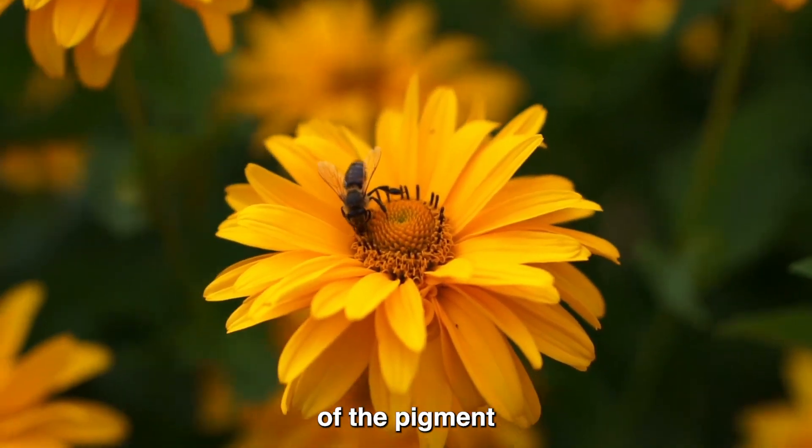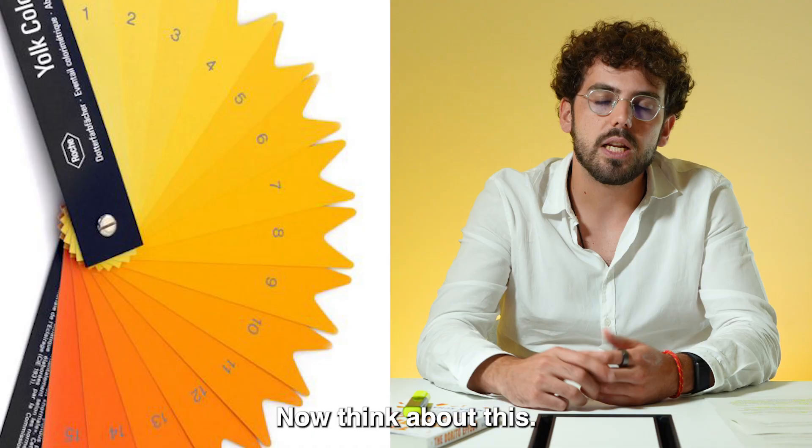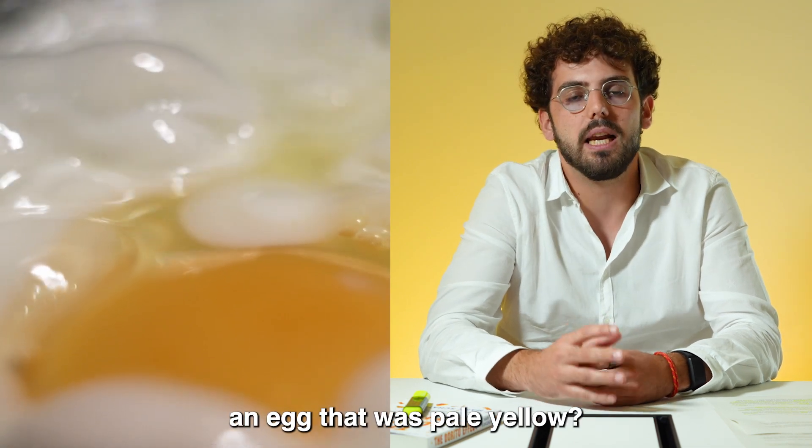There are natural sources of the pigment, like marigold flower, or most often they use synthetic sources. Now think about this — even if you were trying to eat much more naturally, would you eat an egg that had a pale yellow yolk?